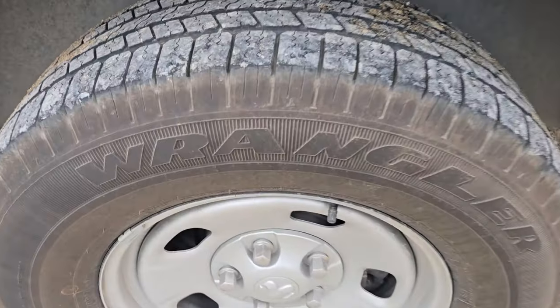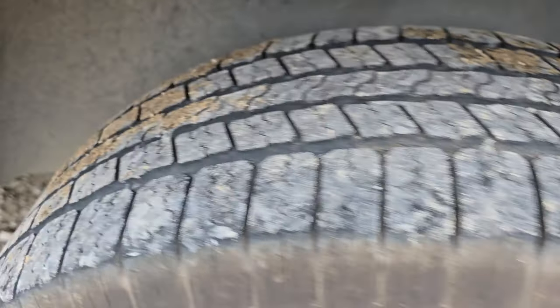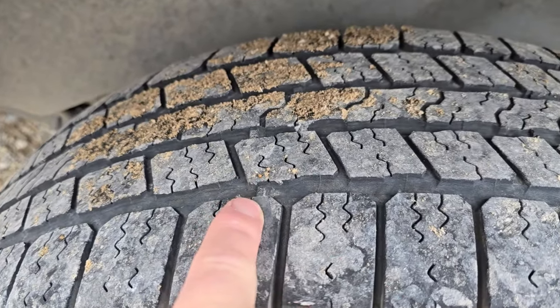I'm very excited about that. The boss said I could get whatever tire I wanted as long as I made a video about it — what a nice boss. I haven't rushed out to get new tires just yet because if you look, there's still a little bit of tread left.